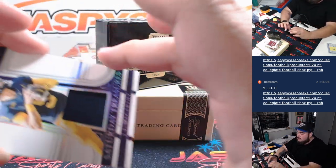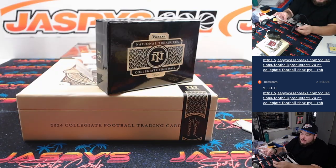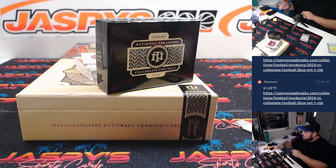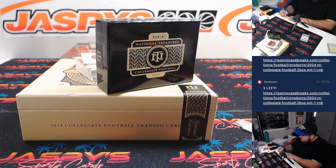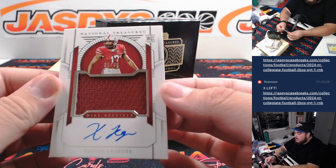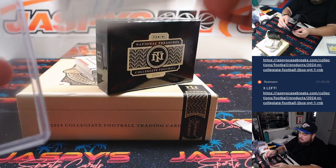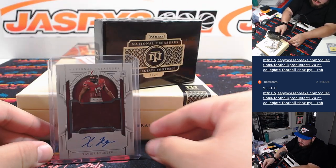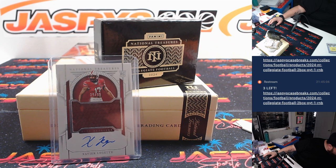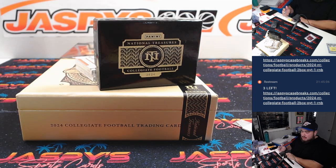Then we got a JJ McCarthy Saturday Treasures out of 25 — that's going to go to the Minnesota Vikings, going to Steve Law. Out of 99, Xavier Legette — I think that's a Carolina Panther, right? Yep, Panther. That's Kupperman.